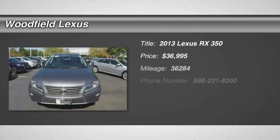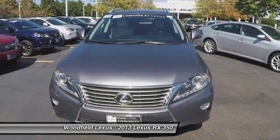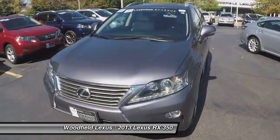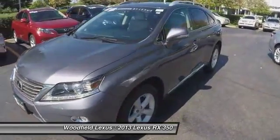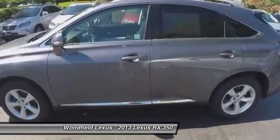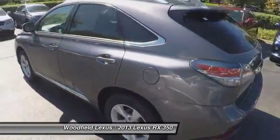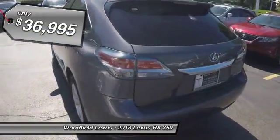The 2013 RX350. The RX350 offers a driver-inspired design and intuitive technology that puts you in total control of your interior. Paired with a spacious cargo area and a powerful V6 engine, the RX350 continues to offer the best combination of powerful performance and interior luxury in its class, and is priced below $40,000.